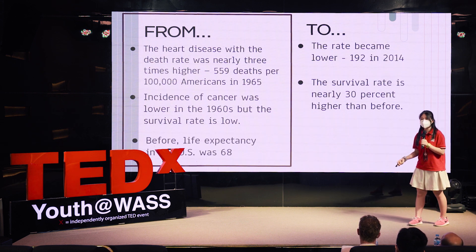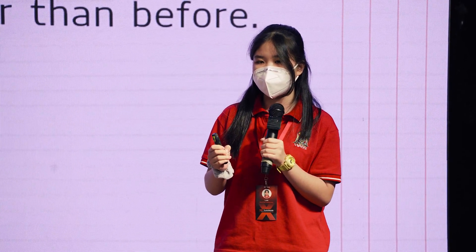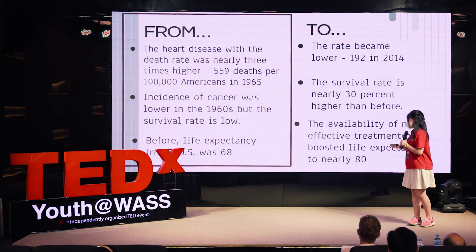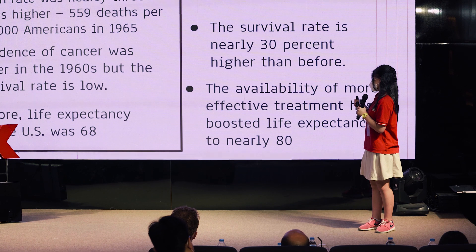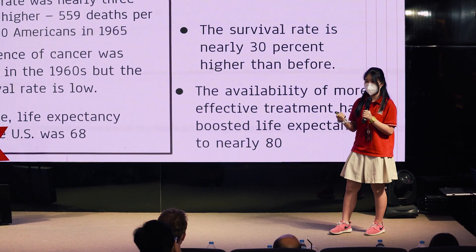Before, the life expectancy in the U.S. was only 68, which means that most adults didn't live past their retirement age. Today, because of the availability and effectiveness of treatment, they have boosted life expectancy to nearly 80.